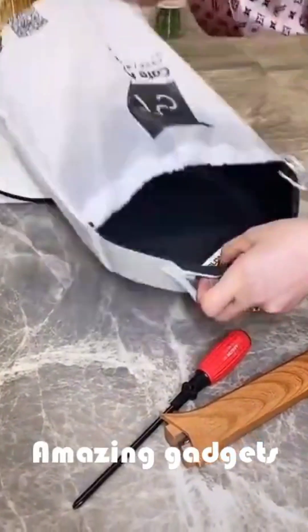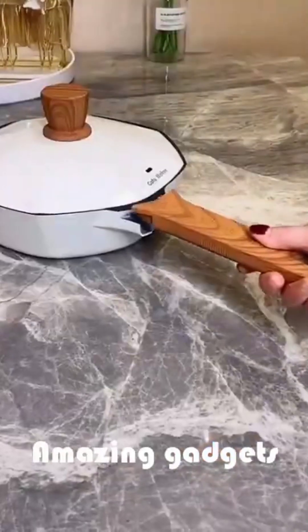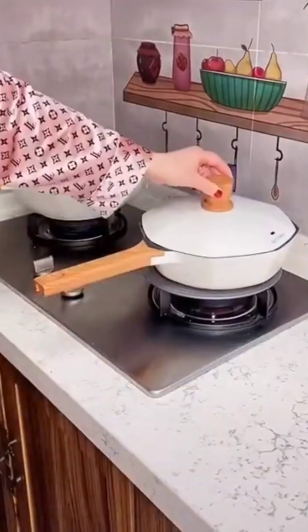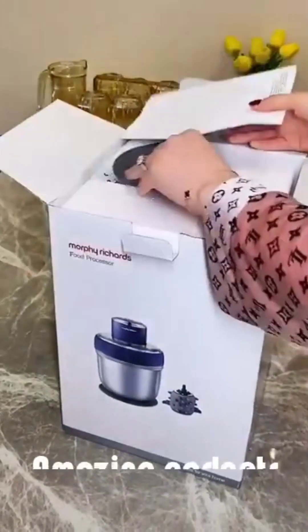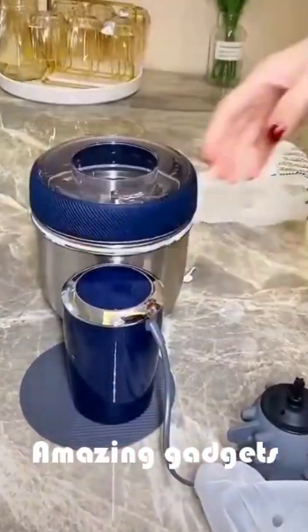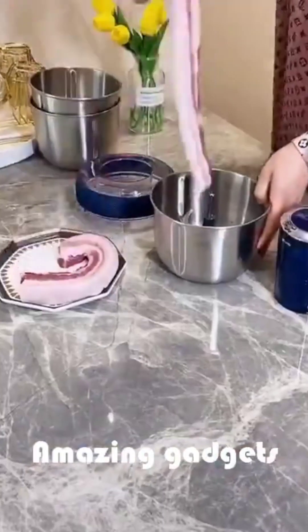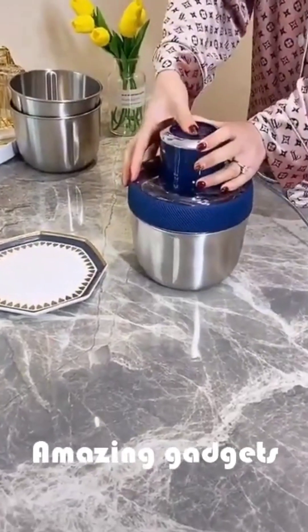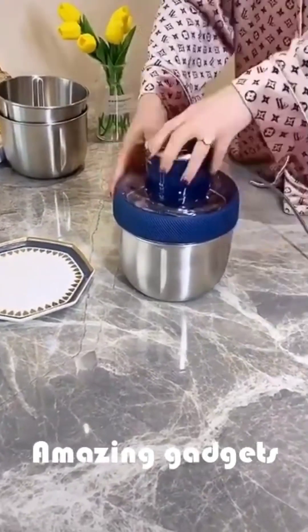It's a nice one and we've got this pan. We've got this grinder you can use for meat.